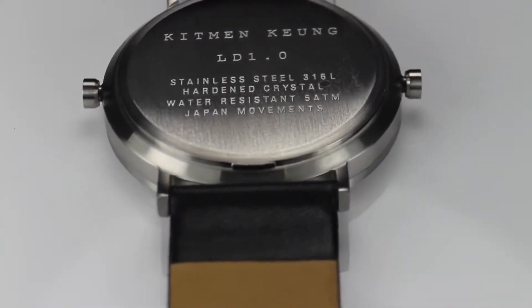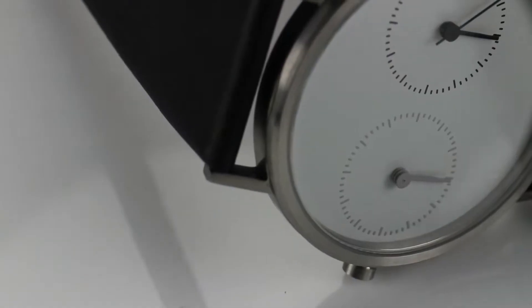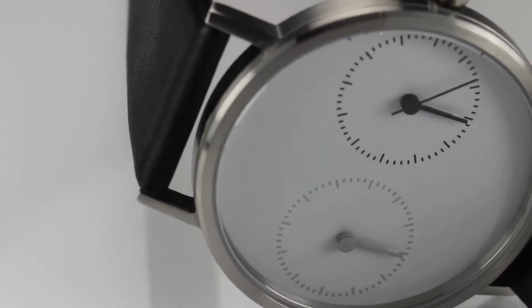This is a distinctive fashion statement that you shouldn't pass up. You're sure to find one that complements your style with a variety of watch bands and face materials available. Whichever type you choose, you should treat this gorgeous timepiece like fine jewelry. You won't have an excuse anymore for skipping your upcoming date night.